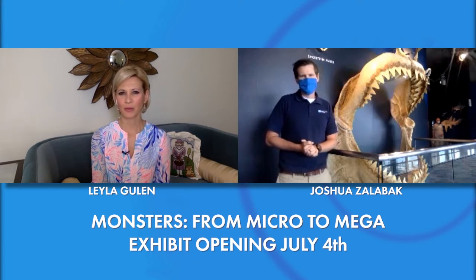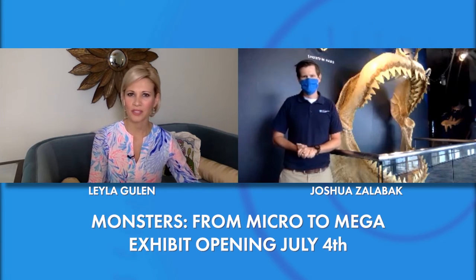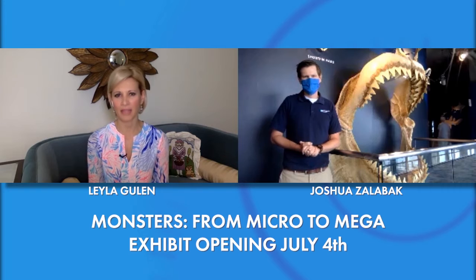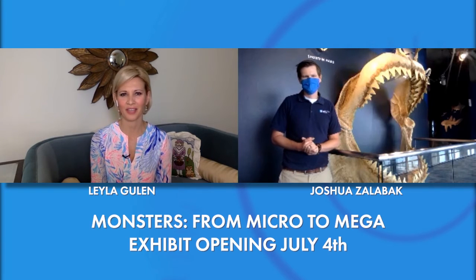So many of these animals are living throughout the Lowcountry, off our coast — it's really quite amazing what exists in our waters around South Carolina. We have such a beautiful ecosystem here, and you learn so much when you come to the South Carolina Aquarium.